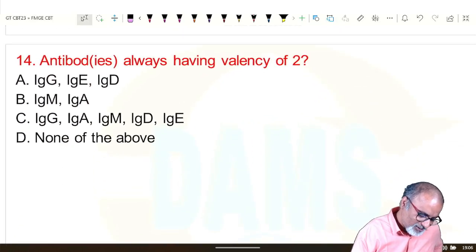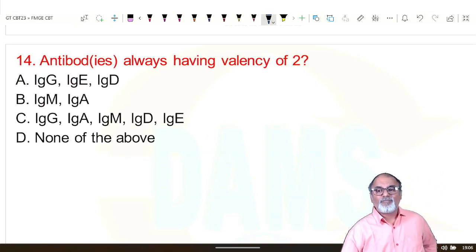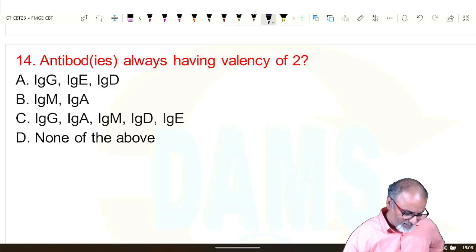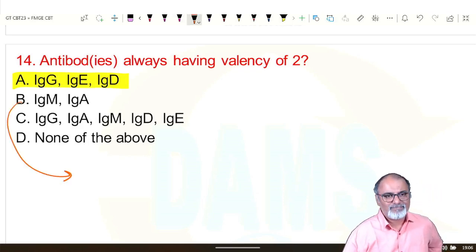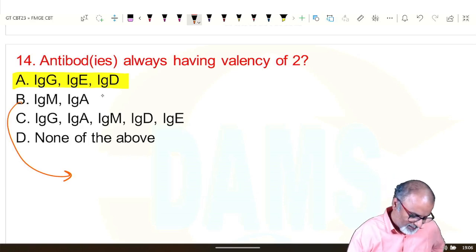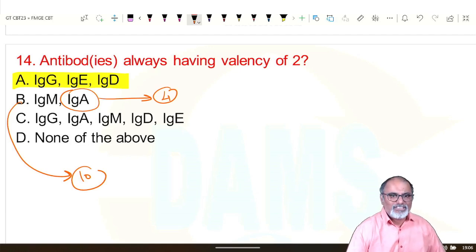Next: antibodies with valency of two are commonly seen in IgG, IgE, and IgD. IgM has a valency of 10. Secretory IgA has a valency of 4. All others — IgG, IgE, IgD — have a valency of two.